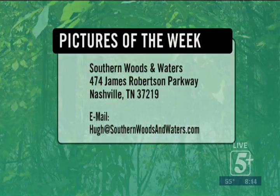You can send your pictures to us at Southern Woods and Waters, 474 James Robertson Parkway, Nashville, Tennessee 37219, or email them to me at hewitt@southernwoodsandwaters.com, or Facebook us at the Southern Woods and Waters Facebook page — which is where Chief Hambrick sent this picture. We get a lot of pictures off Facebook, so send them to us. We'd love to show them. Check us out on Facebook — like us, share us, comment, give us some pictures.